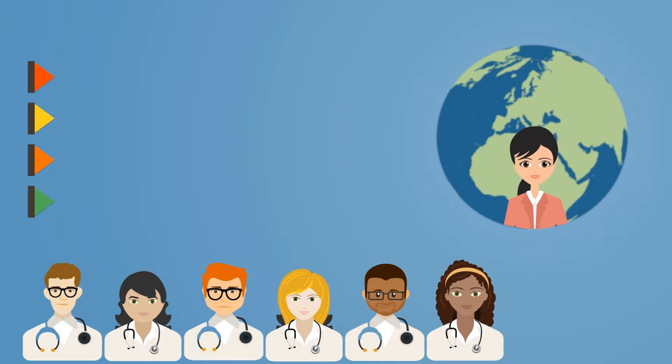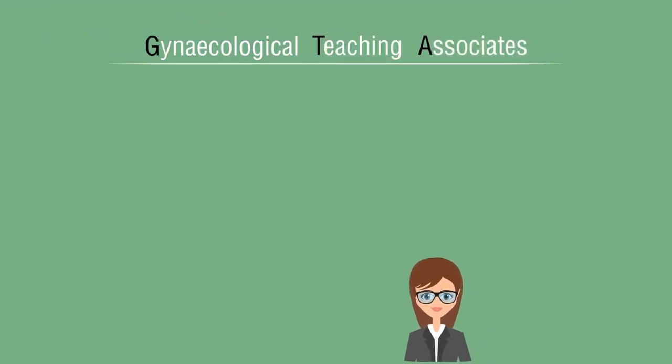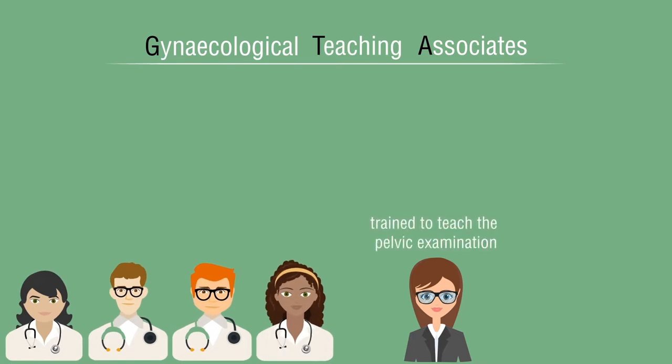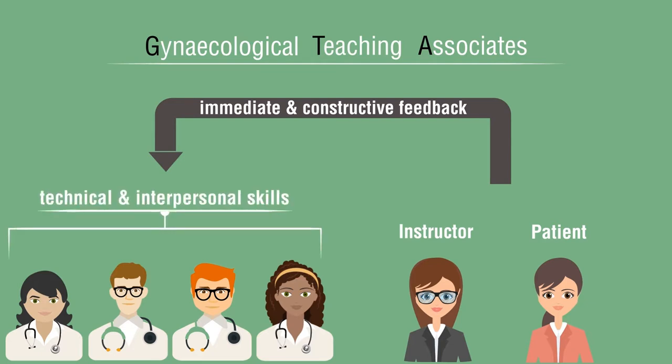In an effort to improve training, some institutions use Gynaecological Teaching Associates, or GTAs. GTAs are laywomen trained to teach the pelvic examination with themselves being examined. They usually work in pairs, with one acting as an instructor and the other as a patient. GTAs are trained in providing immediate and constructive feedback with regards to technical and interpersonal skills.